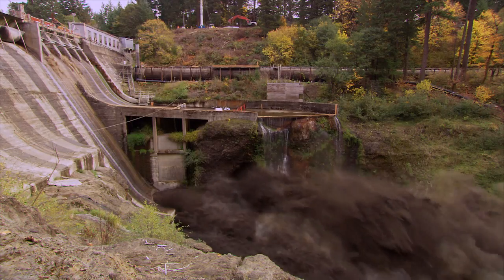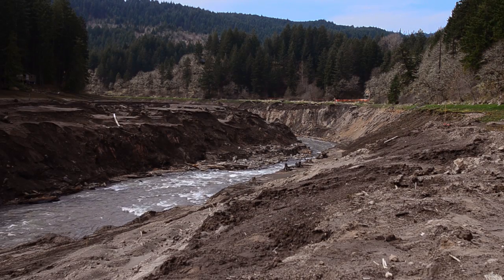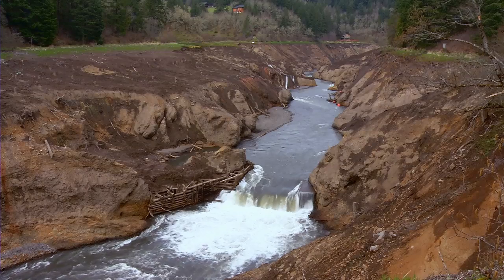Condit Dam is now breached, its reservoir drained. But more tasks remain before the White Salmon flows unhindered. Buried beneath these waters for nearly a century is another dam, now exposed.